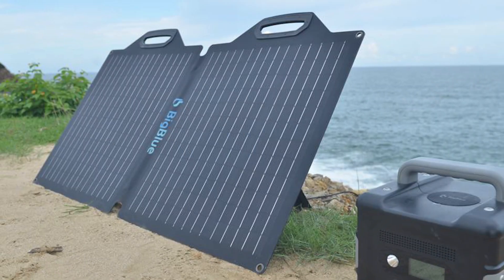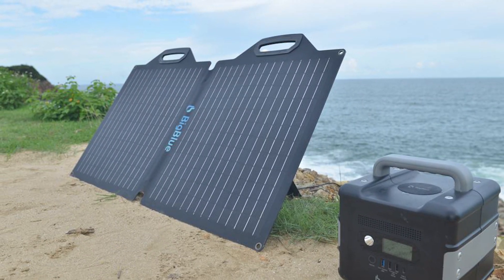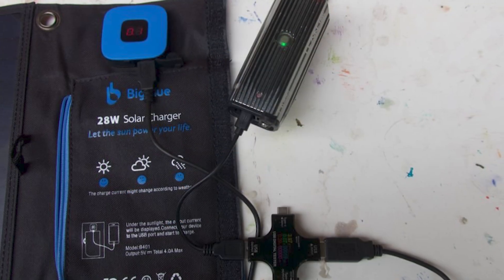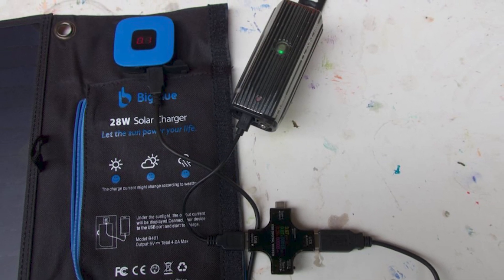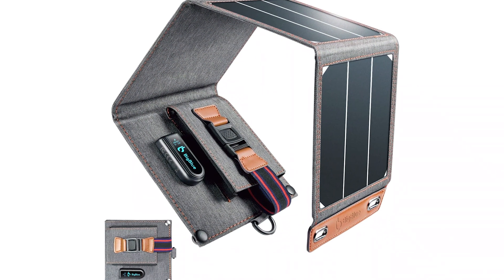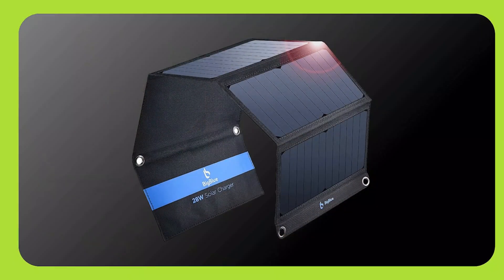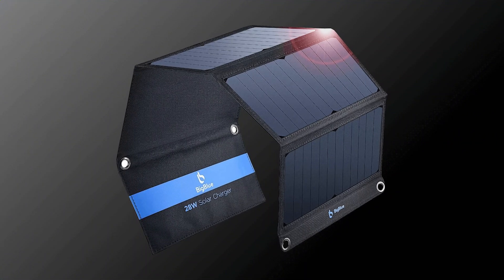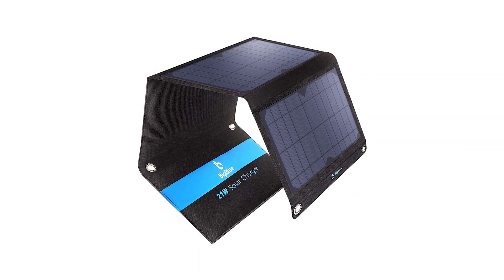Using the Big Blue 28-watt is pretty much plug and play. Just unfold the panels, connect your device to one of the USB ports, and let the sun do the work. It has three USB-A ports, which is more than most competitors in this range offer. The intuitive setup means even beginners will feel comfortable using it right out of the box. One thing I appreciated was how the panels stayed flat and secure when unfolded, thanks to the sturdy construction. However, aligning it properly to catch maximum sunlight might take some trial and error if you're on uneven terrain.